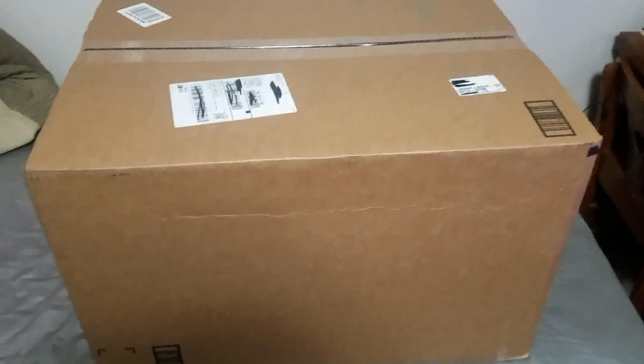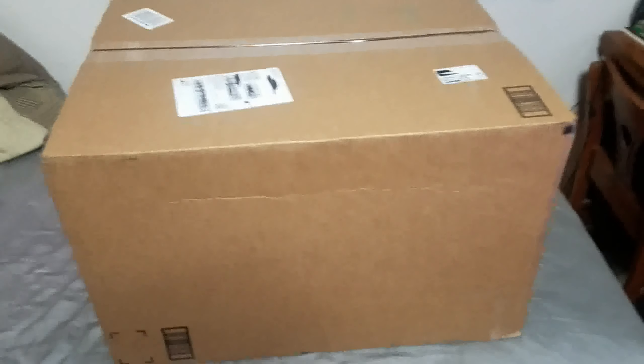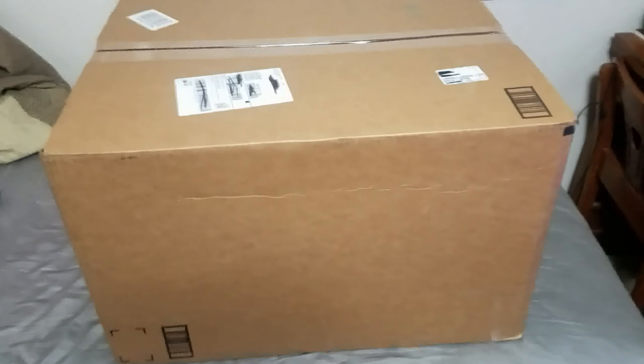Hey everybody, CarDreamer here, coming at you on behalf of D-Class. I am bringing you another unboxing, and man, look at the size of this one. I gotta put it on my bed, because I just didn't know where else to put it. Holy shnikes.